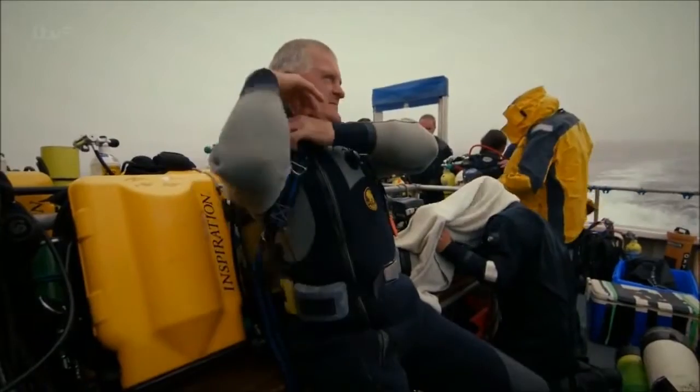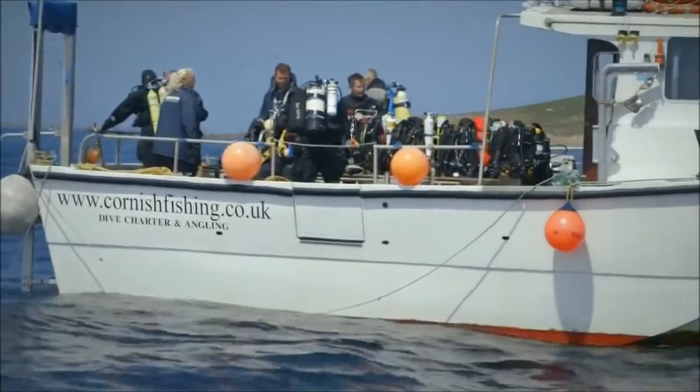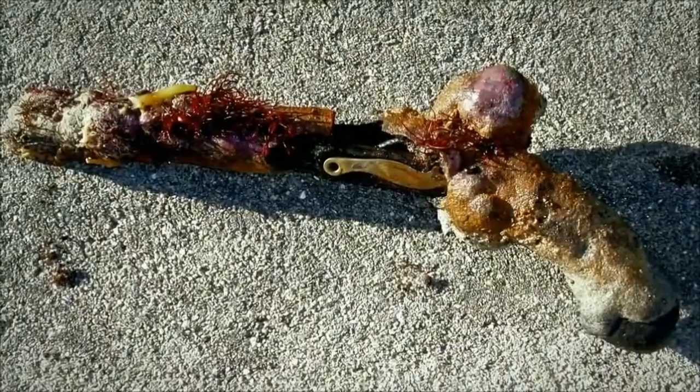Carpenter Todd Stevens is a scuba diver who spent years searching the area for shipwrecks. And in 1999, he made an extraordinary new discovery. More than half a kilometre away from the known Colossus site, Todd discovered a whole new section of the ship, with artefacts everywhere.